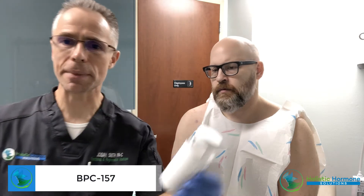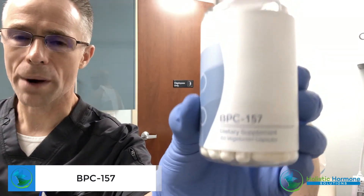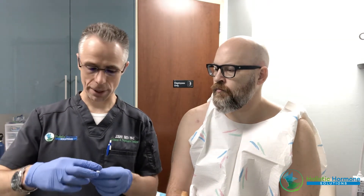We have a couple other peptides we're utilizing. There's something called BPC-157 — this is a gastric peptide, but it's been shown to do some amazing things with healing, repair, and recovery, not only with the GI tract but also neurologically. It's neuroprotective and helps with neurotransmitters like serotonin and dopamine. In Lucas's case, it's going to help with the healing, repair, and recovery of his shoulder.